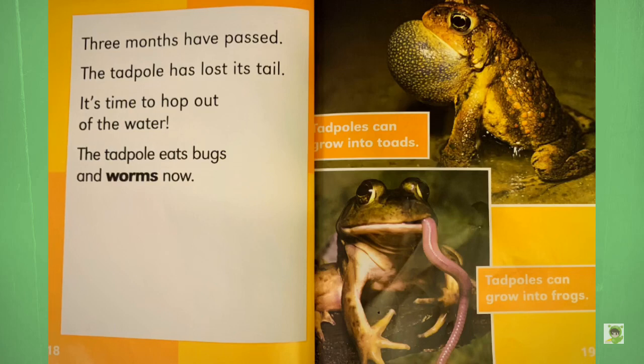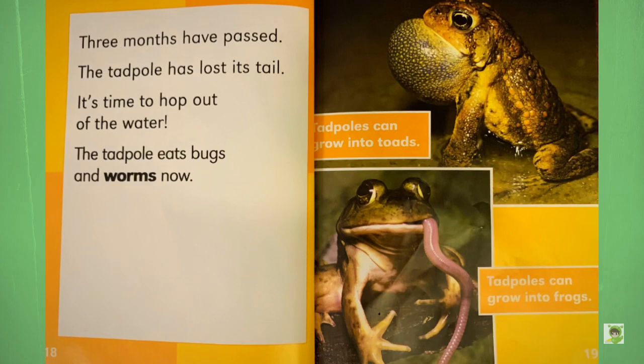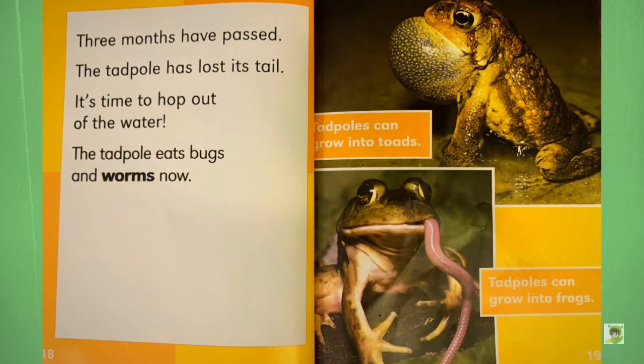Three months have passed. The tadpole has lost its tail. It's time to hop out of the water. The tadpole eats bugs and worms now. Tadpoles can grow into toads. Tadpoles can grow into frogs.